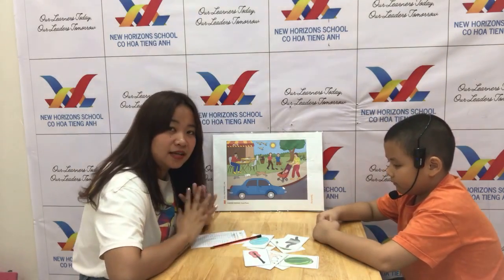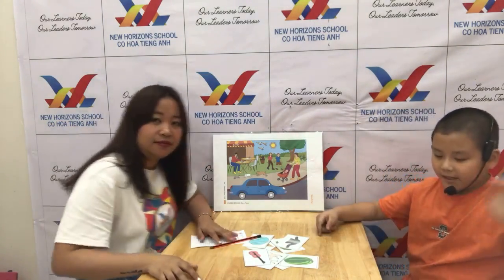That ends your speaking test. Congratulations, Vicky, you can say goodbye. Thank you. Thank you.